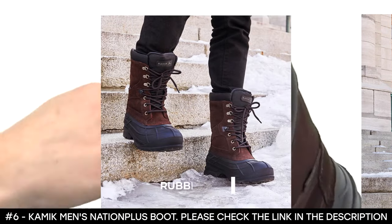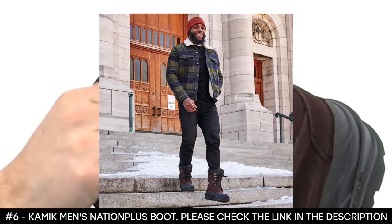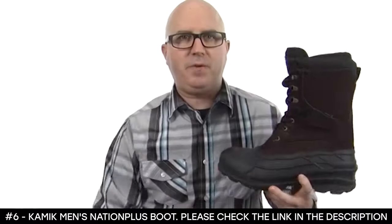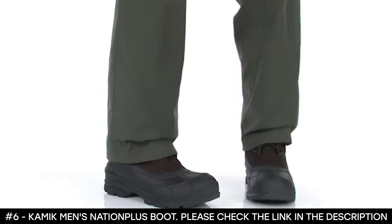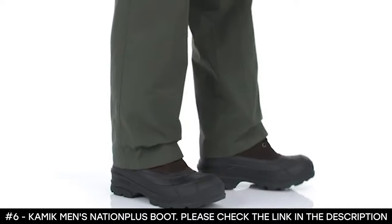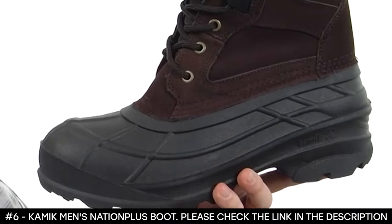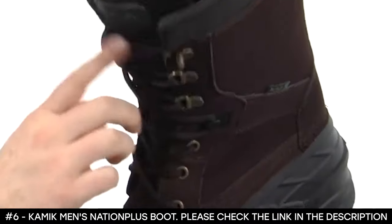This winter boot for men features a rubber sole material, delivering excellent traction against wet and dry ice. It features a rust-proof speed lacing system and a moisture-wicking lining to keep your feet snug and dry. It has a comfortable, fresh footbed so you can be safe all day long. These winter boots are perfect for tough winter jobs around the house, even for taking the kids sledding.